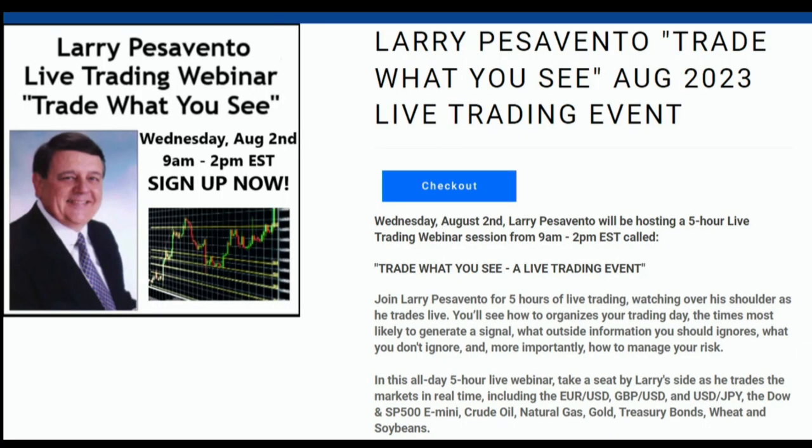Attention traders — Larry Pesavento, the renowned trading mastermind, is holding an exclusive live trading event on Wednesday, August 2nd, from 9 a.m. to 2 p.m. Eastern Time. Transform your trading skills with the real-time wisdom of a Wall Street veteran. Just $295 gets you a front-row seat to this power-packed session, plus a month free of Larry's sought-after Fibonacci 24-7 newsletter — a $97 value. Elevate your strategies, decode the markets, and achieve your financial goals. This event will be archived for all attendees, and Larry only does a few of these a year. Sign up today at TFNN.com.